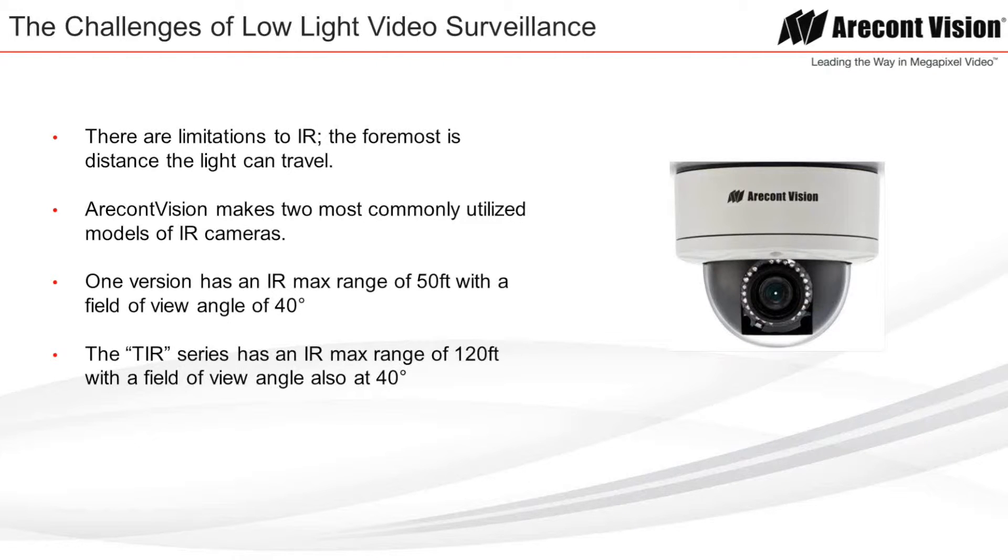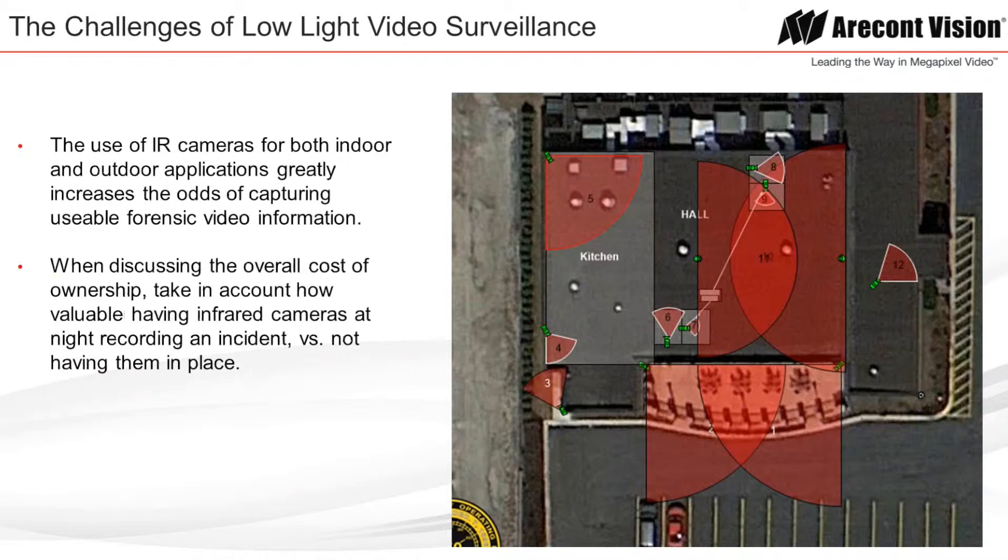The use of IR cameras for both indoor and outdoor applications greatly increases the odds of capturing usable forensic video information. When discussing the overall cost of ownership, take into account how valuable having infrared cameras recording an incident at night is, versus not having them in place at all.